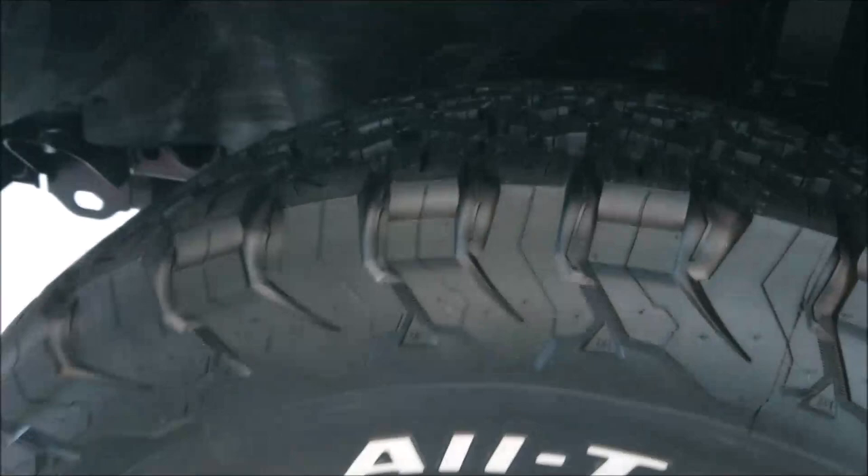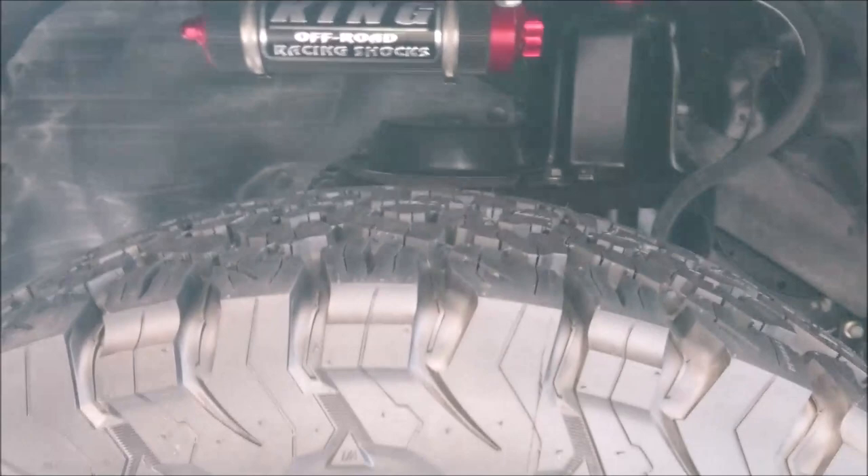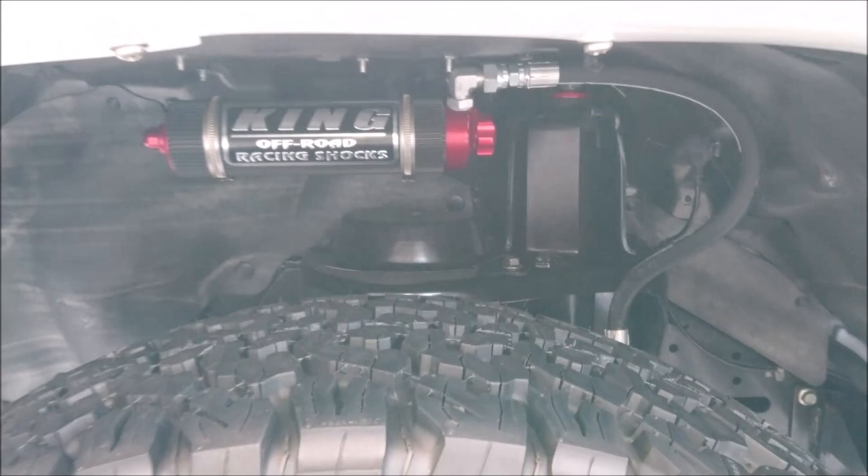This will give you an idea of the sort of racing shocks under the engine bay there. Quite a bit of clearance - probably 12 inches, I would say, clearance at the front. Inside the car is beautiful.